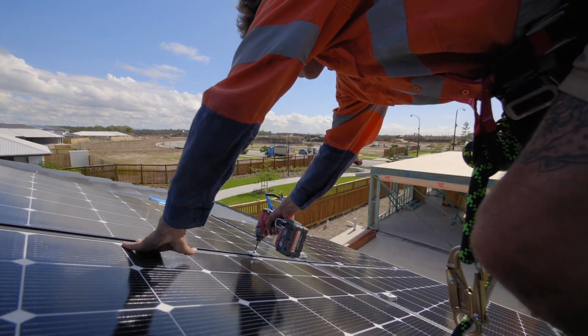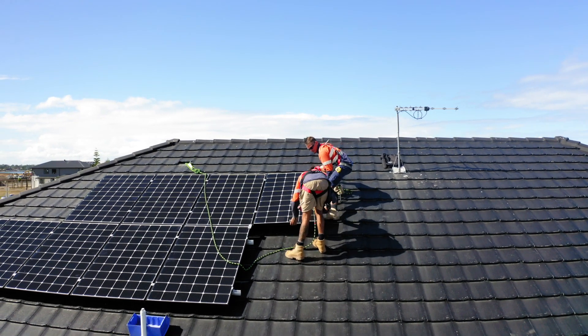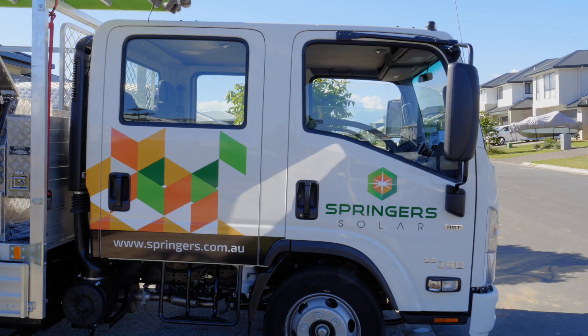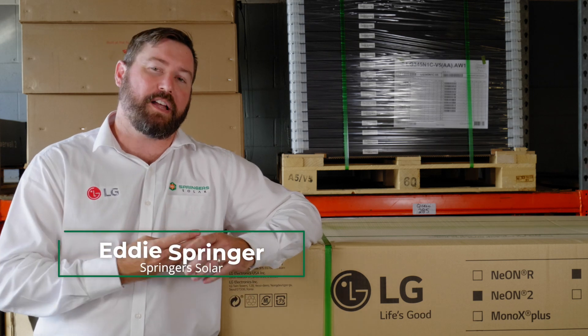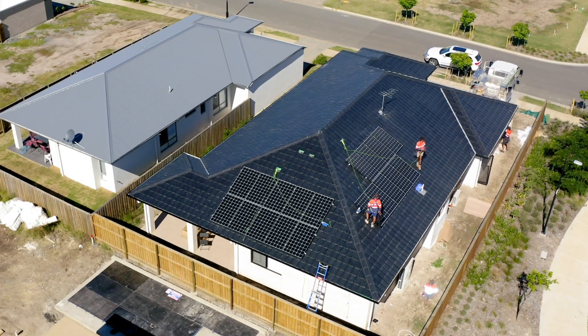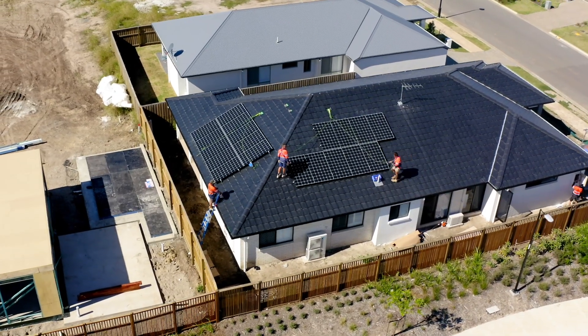The things to consider when installing and choosing your solar system provider are the quality of the components that they're using, the longevity of the company, and the longevity of the providers of the equipment. How long has that company been around? Are they using their own installers or subcontracting their work? What does the design look like, and how has that design been presented to you for the roof?